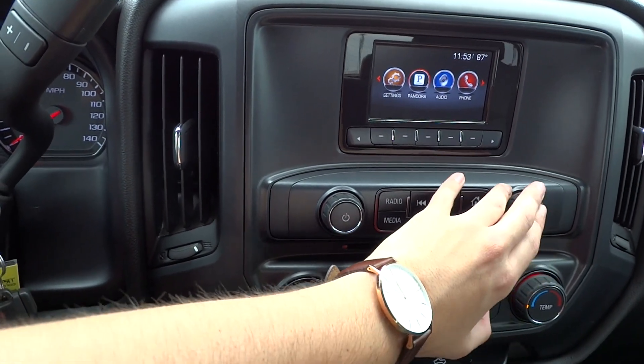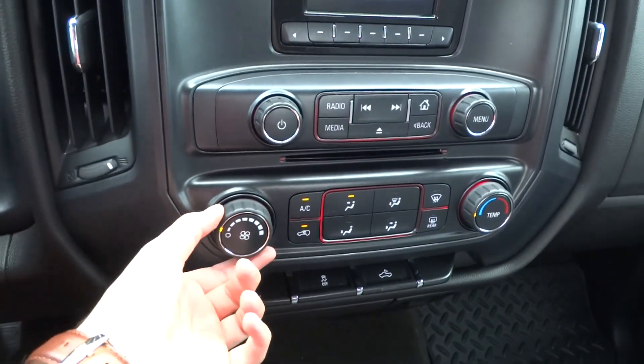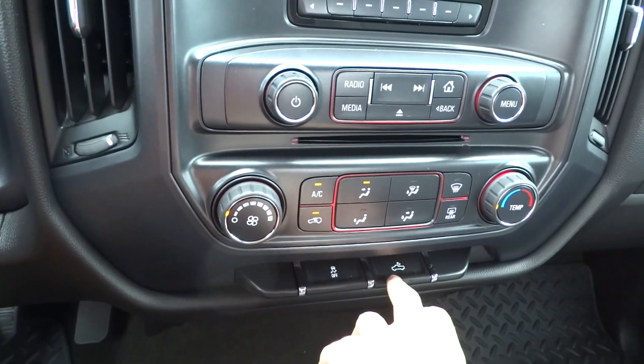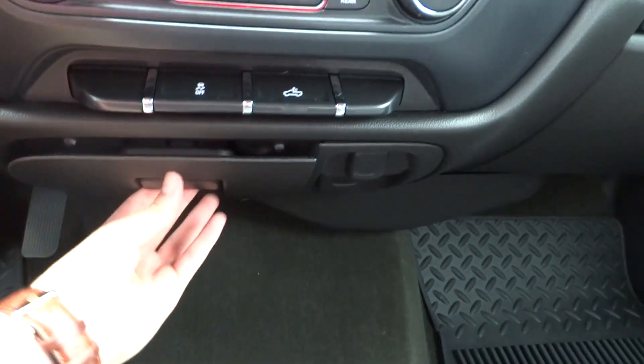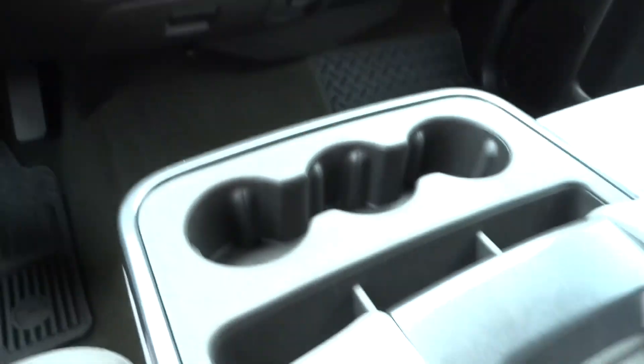If you hit home, you can navigate to your Bluetooth phone controls, OnStar navigation, and vehicle settings. You have Pandora integration through your smartphone. Your climate control settings are down below with temperature zones and fan speed. There's a bed light, traction control off button, storage cubby, and a power outlet off to the side.